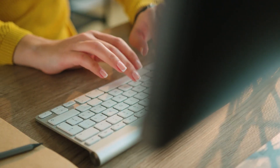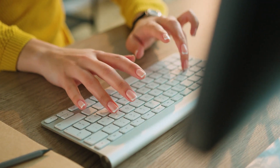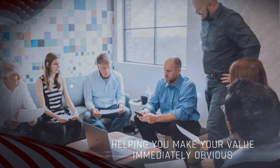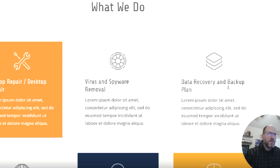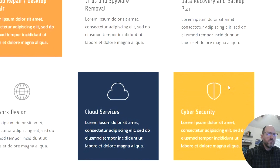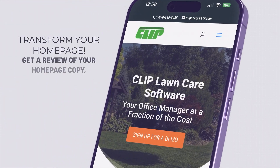This is where Platform Creator comes in. We specialize in empowering software development companies and tech firms to make their value immediately obvious. And now, with our free homepage assessment, we provide personalized recommendations to transform your homepage from merely informative to persuasive and engaging.